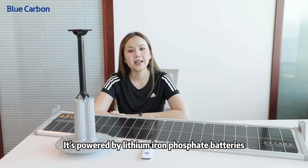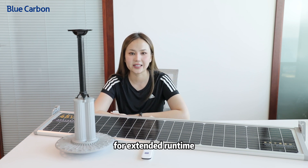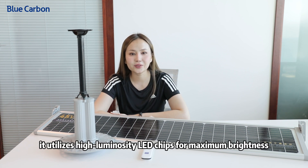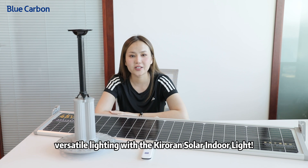What sets our light apart? It's powered by lithium iron phosphate batteries for extended runtime, resistance to extreme temperatures, and boasts a long lifespan. Plus, it utilizes high-illumination LED chips for maximum brightness. Say goodbye to power outages and hello to reliable, versatile lighting with the Kroren Solar Indoor Light. Thanks.